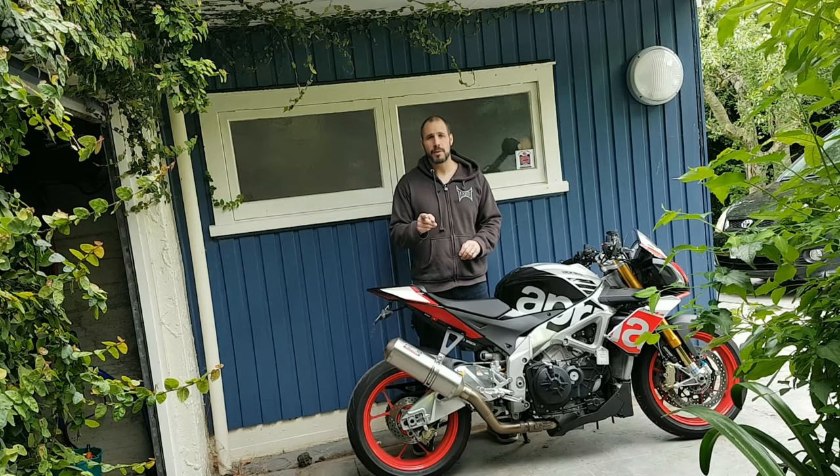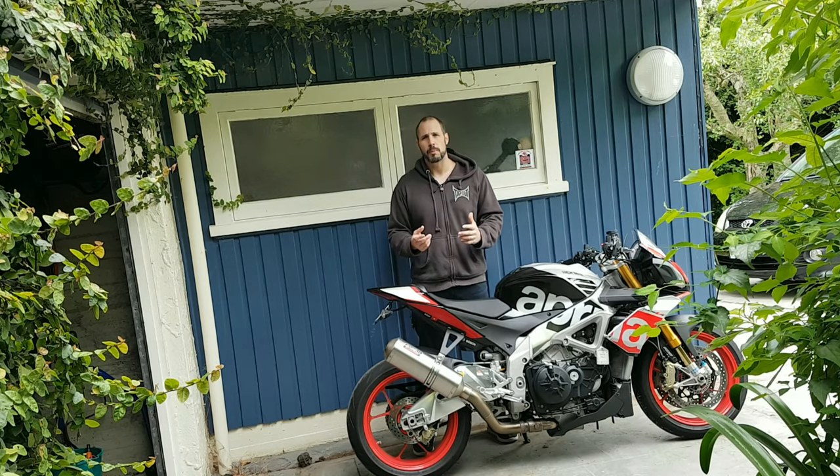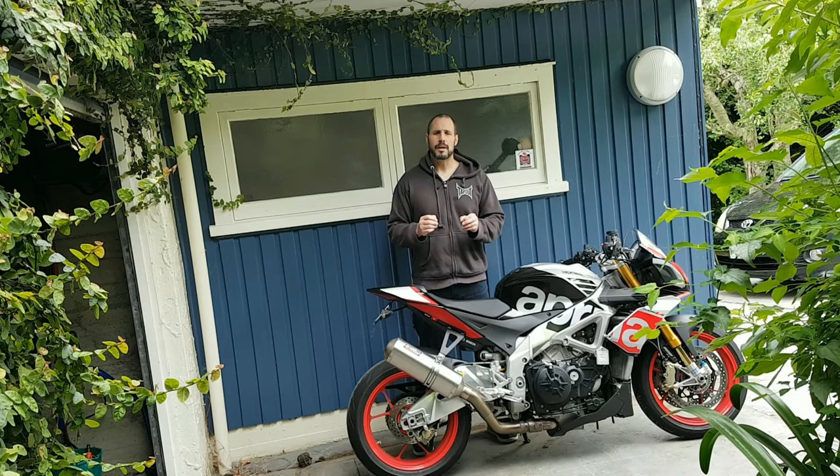Good morning guys, MC Procrastinate here for another 2-minute video as part of the 2-minute series. Topic of today: the Triumph 675.